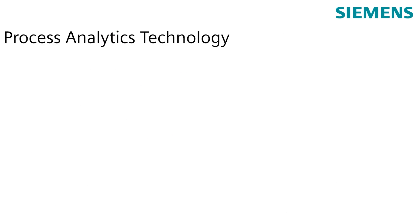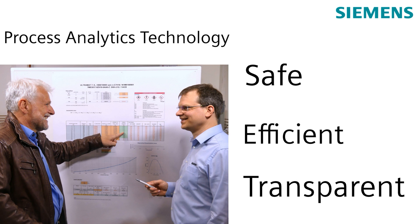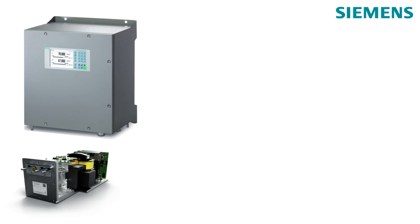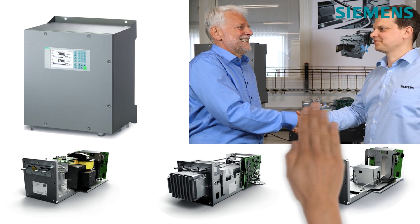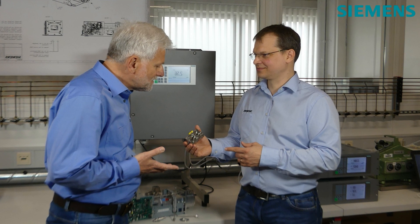Process analytics technology is all about precision. Exact knowledge about gas composition makes manufacturing and processing procedures more transparent, efficient, and safe. With the Siemens continuous gas analyzer CPROCESS GA 700, customized applications for continuous gas analysis have never been easier, as it provides a tailor-made solution beyond what the catalog offers.